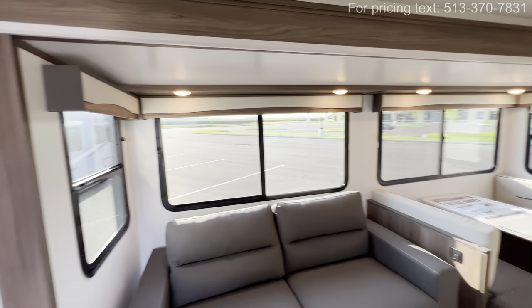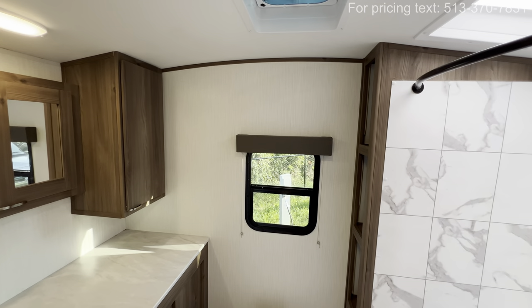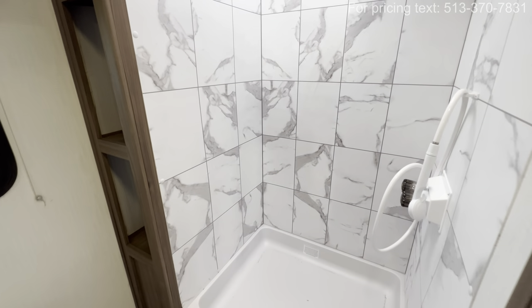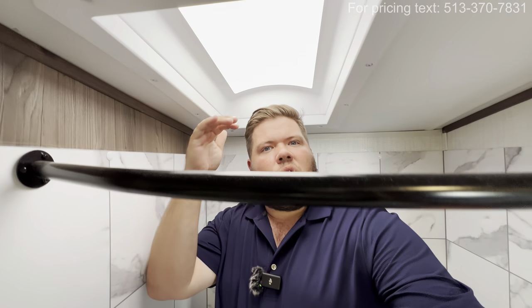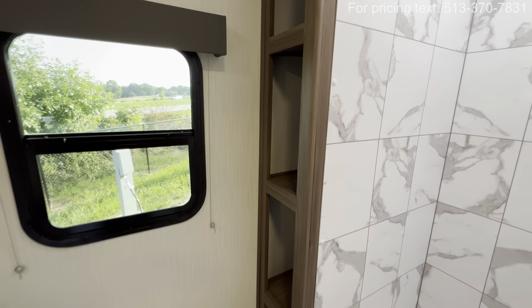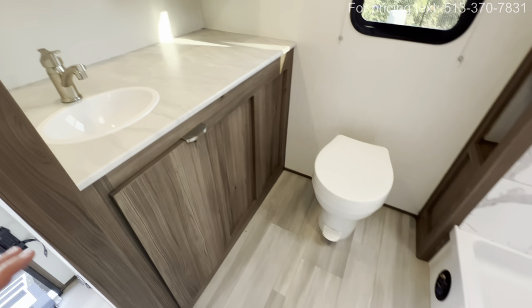I want to show you this rear bath since it is the 25RB — obviously one of the main reasons why people are going to want it. Again, six foot eleven, so you're going to notice a massive space for the shower. Check that out — it's not that boring white background, it looks really cool with that checkered look. I'm a bigger fella and I've got plenty of room, though my head kind of brushes up against the top. But you've got a sunroof, and it's got really nice functional space. You're also going to see plenty of space, a window, and then a foot flush toilet — look at all the space in the restroom.